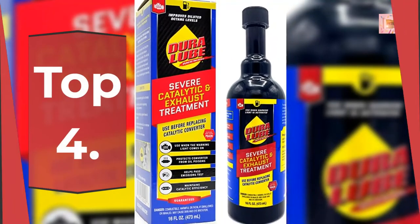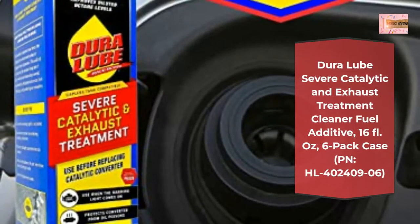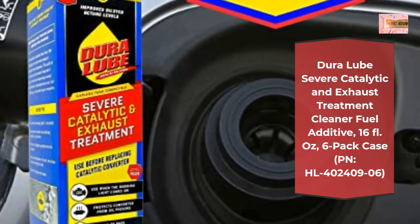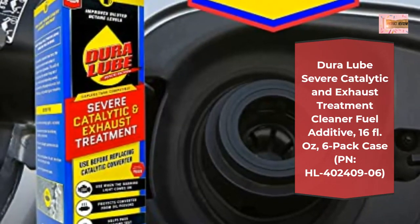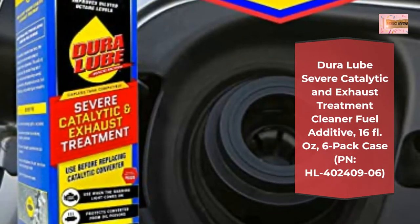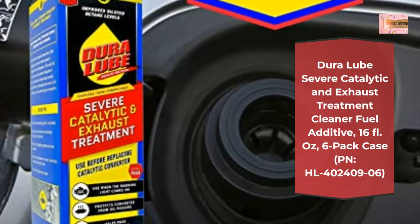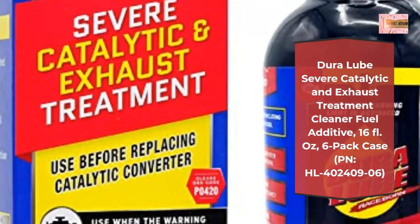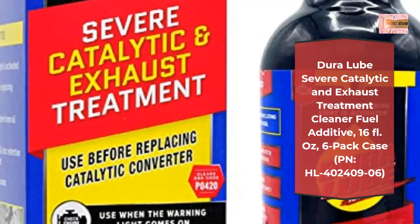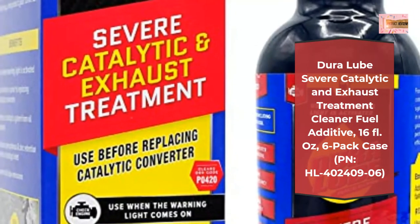Number 4: Dura Lube Severe Catalytic and Exhaust Treatment Cleaner Fuel Additive, 16 Fluid Ounces, 6 Pack Case, PN HL400-24906. Add to your vehicle any time to help fuel systems and engine performance. Use before replacing catalytic converter. Shields and protects the catalytic system from harmful oil and maintains catalytic efficiency. Reduces phosphorus and zinc retention levels at catalyst inlet. Helps increase fuel economy. Universal fit — works on all engines.